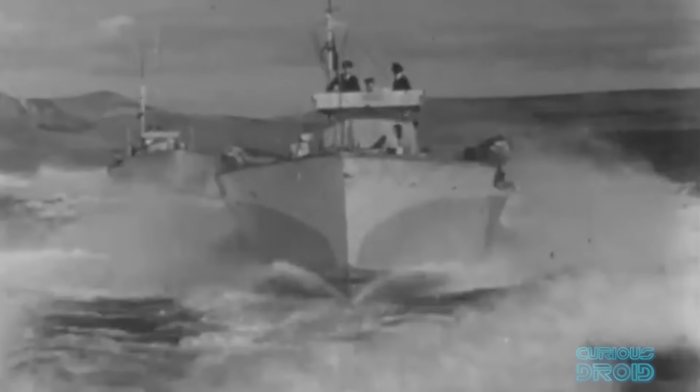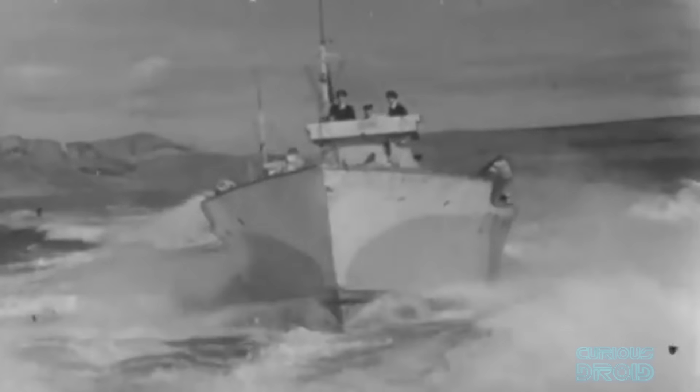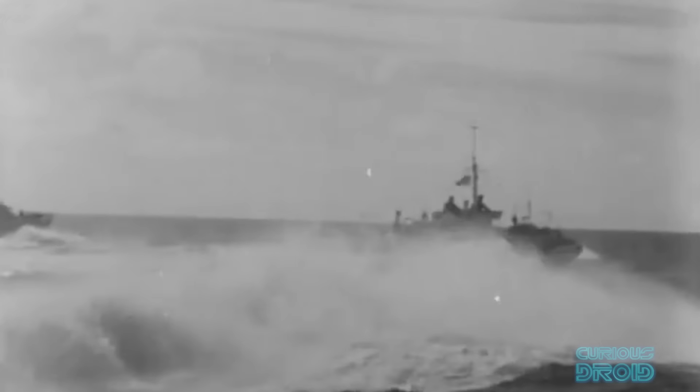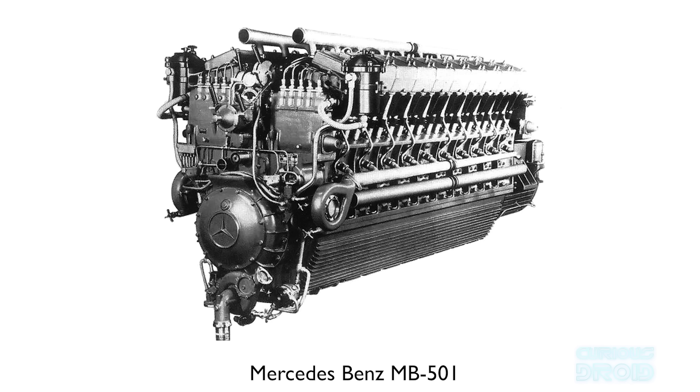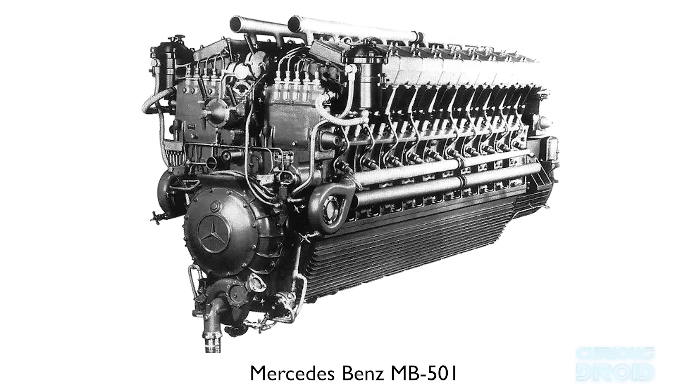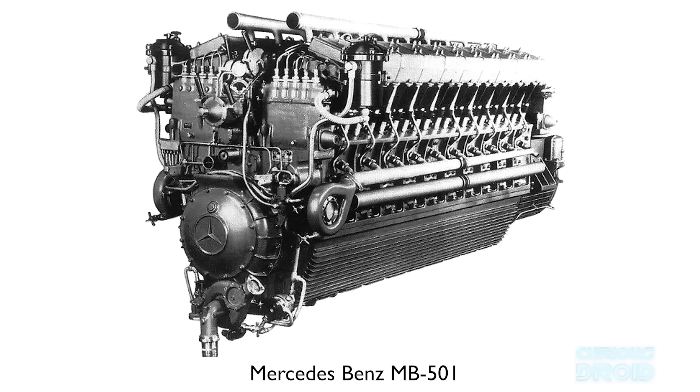Much like the Crecy, the story of the Napier Deltic starts in the mid-1940s in the depths of World War 2. The British Admiralty were looking for a replacement engine for their motor torpedo boats which up until then had been powered usually by petrol aero engines adapted for naval use. The problem was that the highly inflammable petrol that powered them made them vulnerable to fire compared to their German counterparts, the E-Boats which were diesel powered. However, diesels of this era were large and heavy and couldn't compete for power with petrol engines of a similar size and weight.